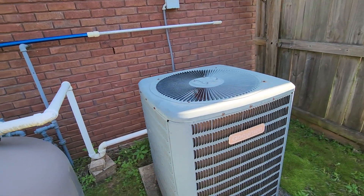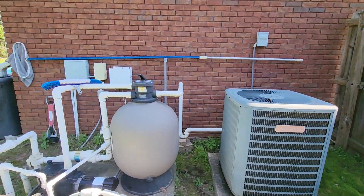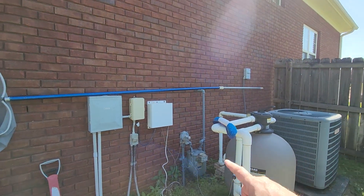This air conditioner — I don't know the age, but I would guess it's probably around 15 years old. It might be original to the house. There's your gas meter.